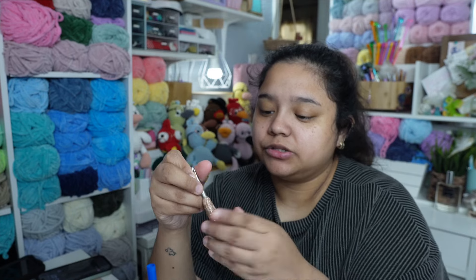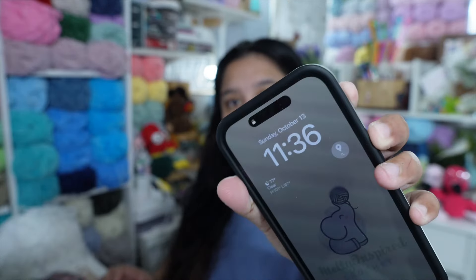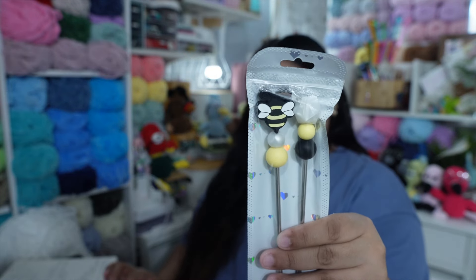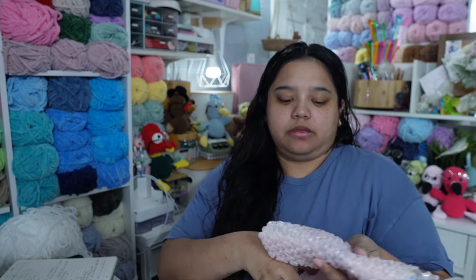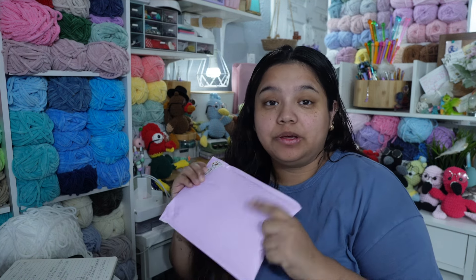Hey guys, today is Sunday, it's 11:36 PM. My phone's literally about to die but I need to package up these sewing sticks for one of you lovely ladies - these cute little bumblebee sewing sticks. I already have the note, I have the little cute goodie bag. Let's package them up because I need to take it to the post office tomorrow, or probably my dad will take it since I work. There's the little package with a handmade with love sticker. This is going out to Amanda - thank you so much, I appreciate you.